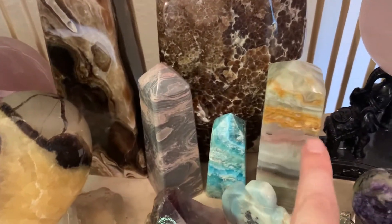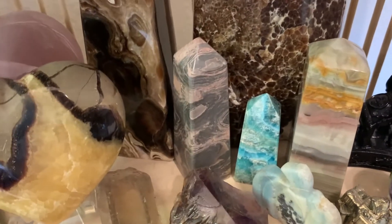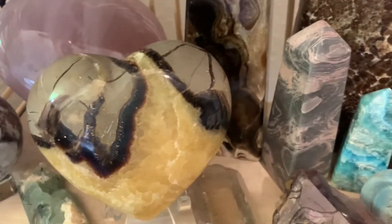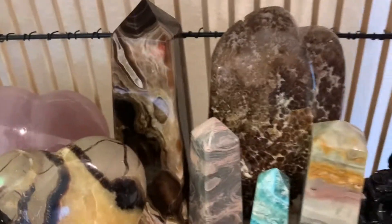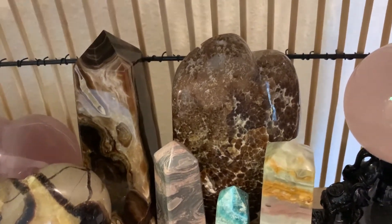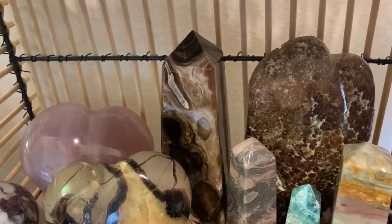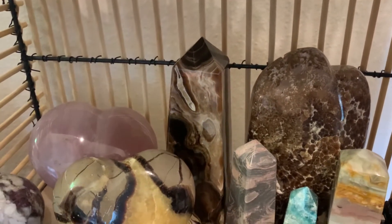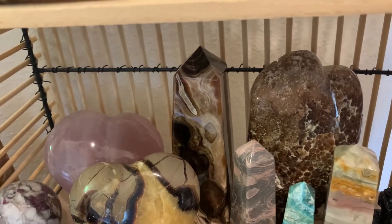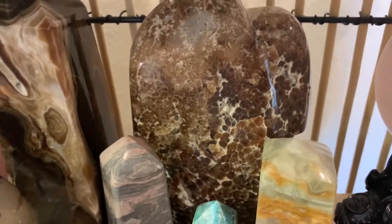Right here I have a strawberry onyx obelisk, a blue oreganoite obelisk, a pink jasper obelisk. And then in the back that is a chocolate calcite free form as well as a chocolate calcite obelisk. I love chocolate calcite — it just looks literally like chocolate, and I love the little like bubbles that it makes.